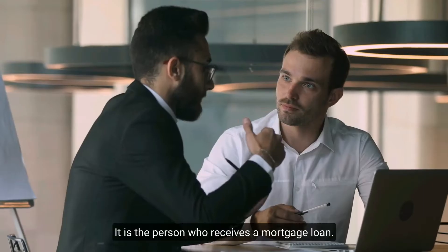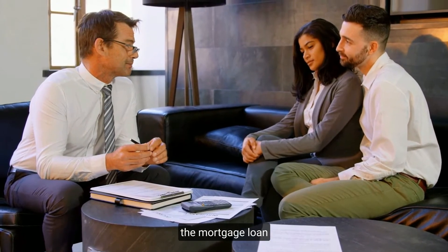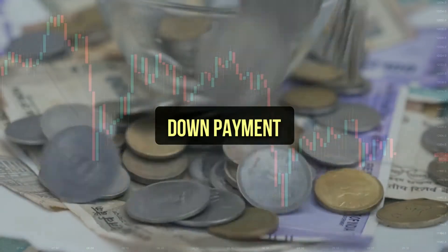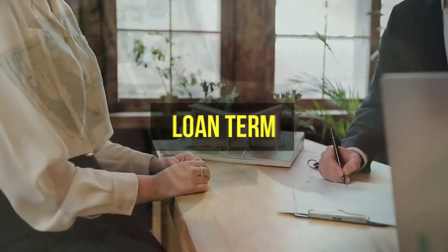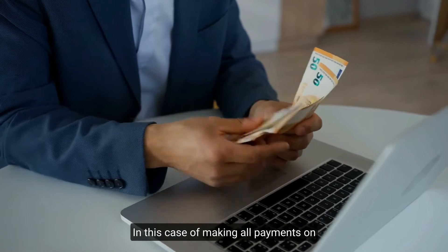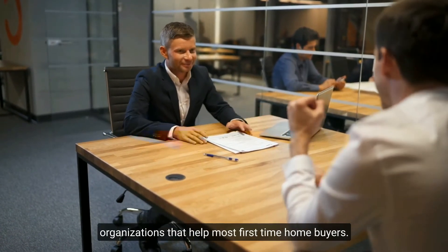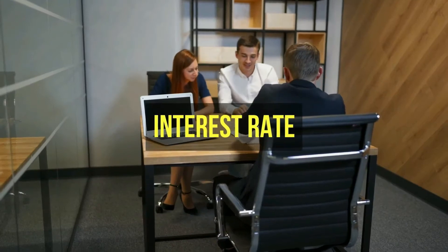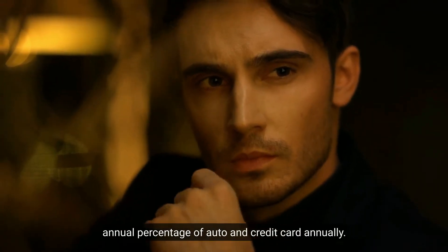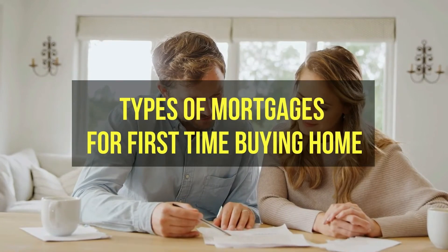To understand mortgages, you must know some key terms. Borrower: the person who receives a mortgage loan. Lender: a person or company that gives the mortgage loan. Loan payment: the amount you take out to cover the remaining purchase amount. Down payment: the payment the borrower pays upfront to purchase a home. Loan term: the number of years you have to pay off your mortgage. Fannie Mae and Freddie Mac: government organizations that help most first-time homebuyers. Interest rate: the mortgage lender's profit, expressed as an annual percentage rate or APR.